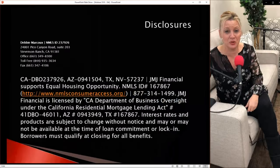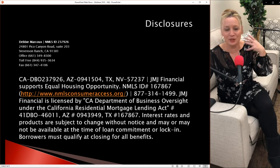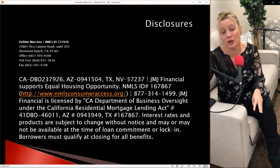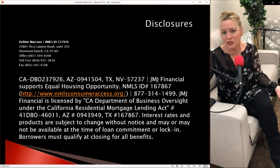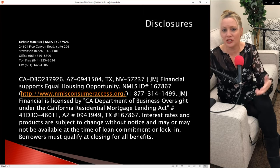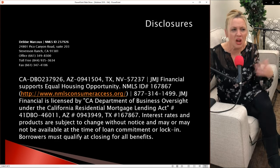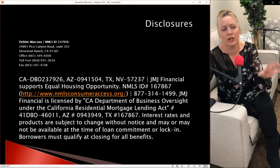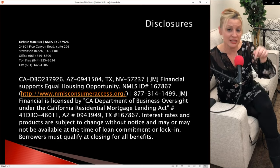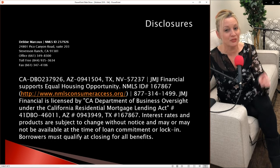Finally, some disclosures: I'm licensed by the Department of Business Oversight, NMLS ID number 237-926. If you haven't watched Workshops 101, 102, or 103, go back — we covered key lending and real estate buzzwords, acronyms, and loan programs including FHA, VA, conventional, USDA, and bank statement loans. Subscribe to the channel, give me a thumbs up, and I look forward to seeing you next week for our credit repair workshop.